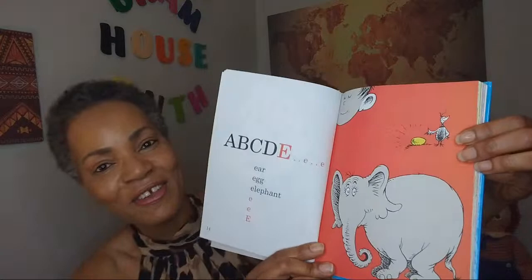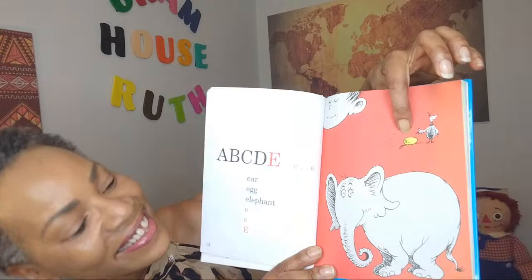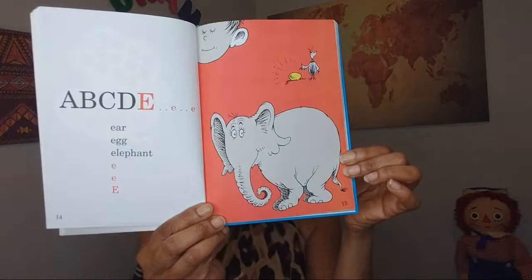You've got your ear right here — your little boy's ear. You've got an egg, a golden egg. And now here's your elephant. Ear, egg, elephant. E.